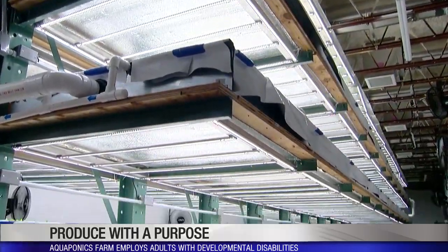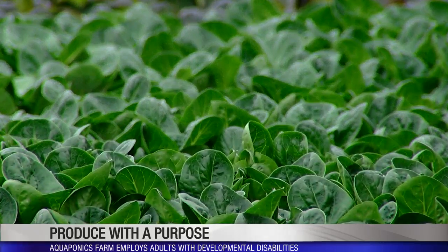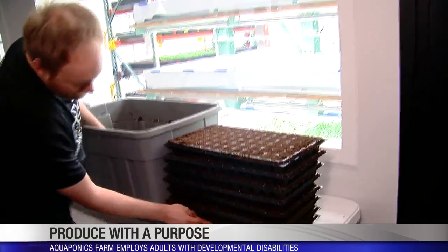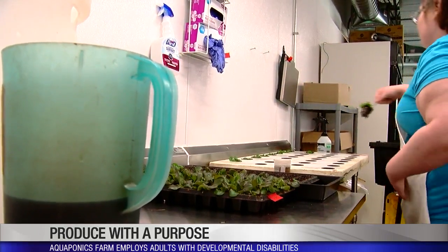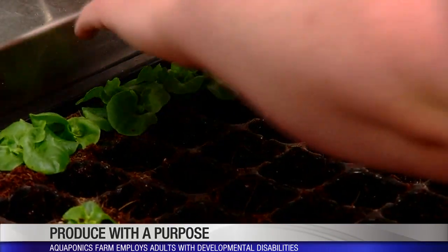Perhaps most importantly for their mission, it can be done year round, because this is produce with a purpose. Andy Schaller is among several people being trained to work at the urban farm. With guidance, it's adults with developmental disabilities germinating, transplanting, and harvesting the produce.